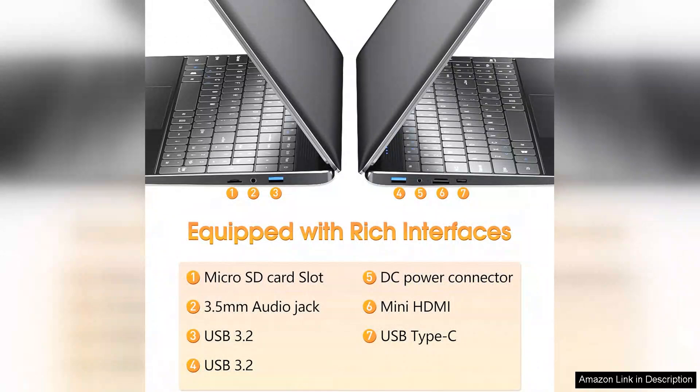In conclusion, this 15.6-inch laptop with 8GB DDR4 RAM, 256GB SSD, and Celeron processor is an excellent value for those looking for an affordable yet efficient computing solution. It balances performance, portability, and battery life, making it a solid choice for everyday users. Highly recommended for budget-conscious buyers.